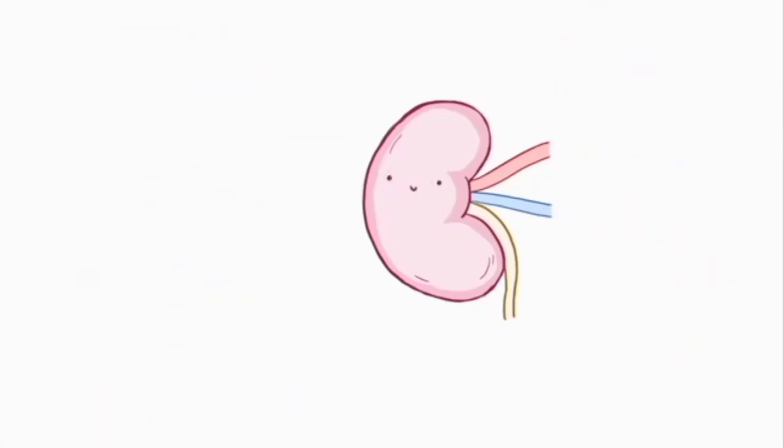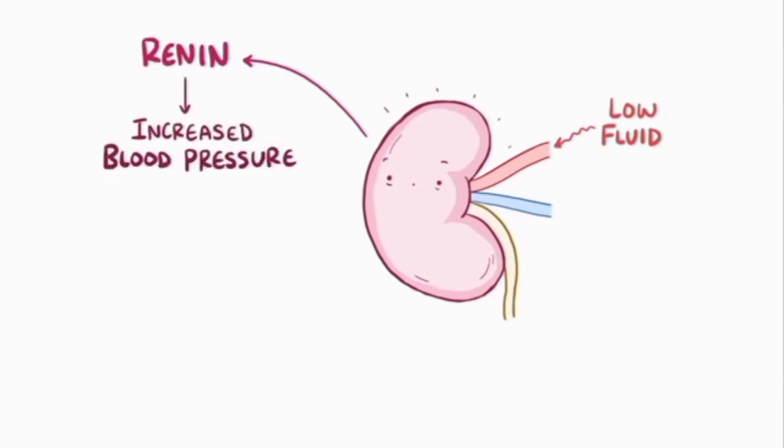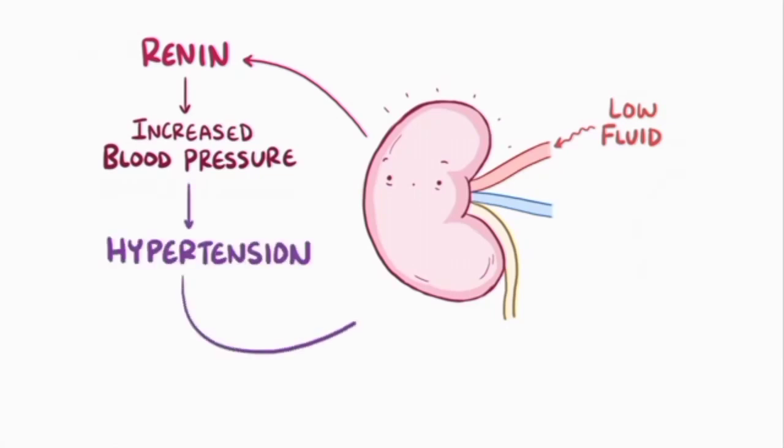The kidneys also release key hormones. For example, normally when the kidneys start sensing a lower than normal amount of fluid getting filtered, they respond by releasing the hormone renin to increase blood pressure. In chronic kidney disease, the falling glomerular filtration rate leads to more and more renin secretion, which leads to hypertension. And remember, hypertension is also a cause of chronic kidney disease itself, so this creates quite the vicious cycle.